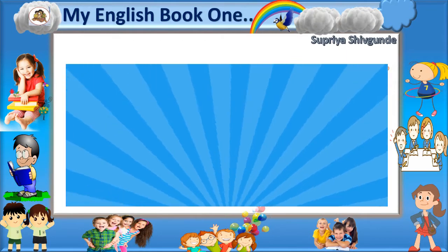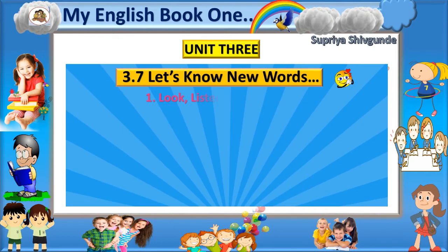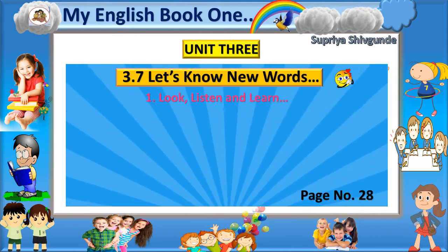My English Book 1, Unit 3, 3.7 Let's Know New Words. Look, Listen and Learn. Page Number 28.